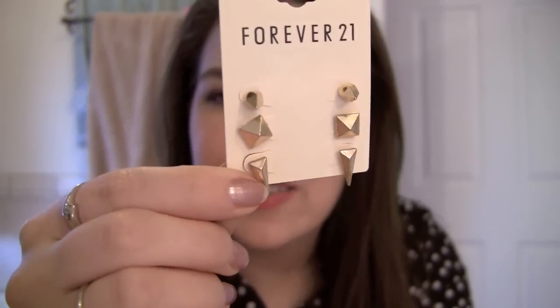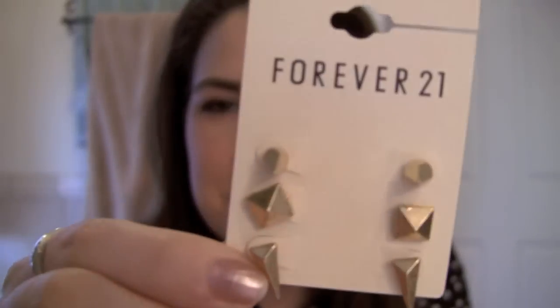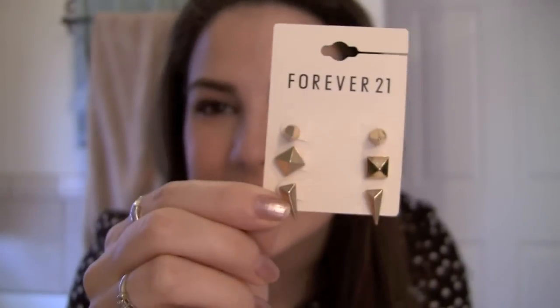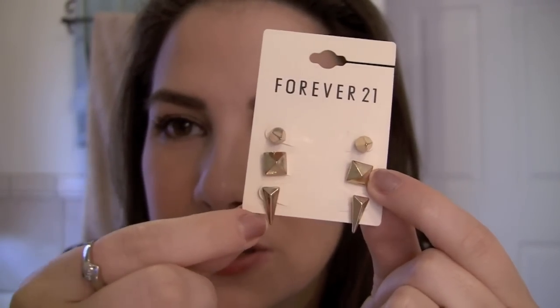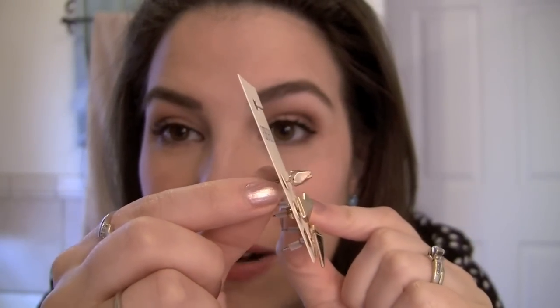Got this little trio of studs here. Aren't these cute? I don't like to be super edgy in my jewelry, but these are kind of just a little bit edgy the way these studs are. I really like these little pyramid-shaped ones, and these are cute too — kind of point down.